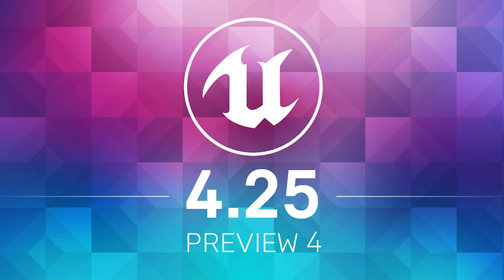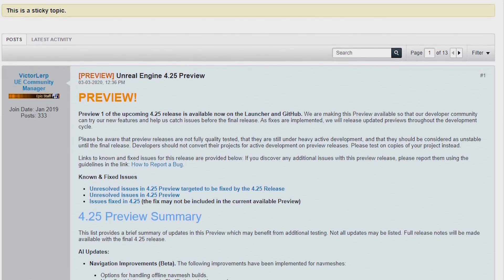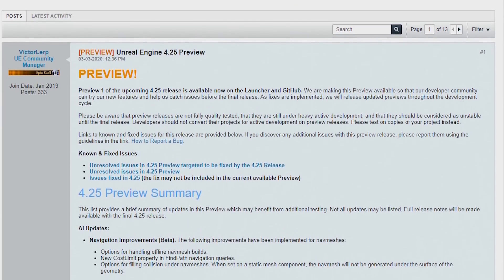Unreal Engine 4.25 Preview 4 has arrived! If you're interested in taking new features for a test run, head to the Epic Games Launcher or GitHub to download the preview. Please share your feedback on the Unreal Engine 4.25 Preview thread in the forums.